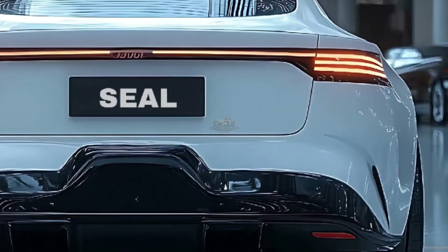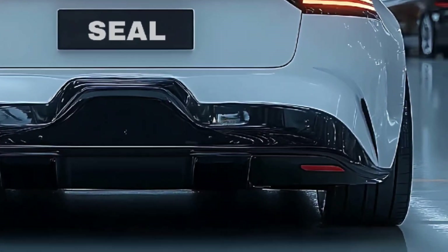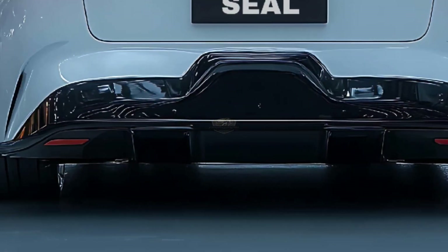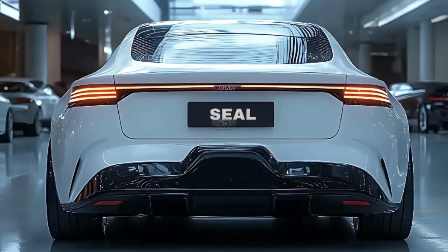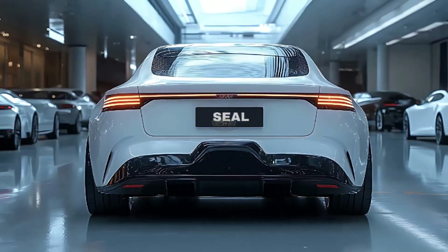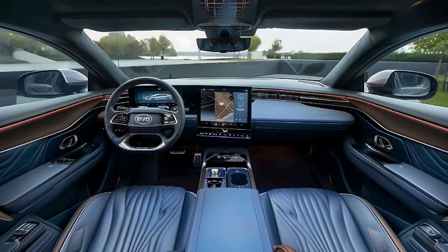Arriving in Australia possibly before the end of the year, the updated BYD Seal is still built on the e-Platform 3.0 Evo of the existing vehicle, but now has two battery options: a new 80.6 kilowatt-hour power pack that replaces the original 82.5 kilowatt-hour battery, and a 61.4 kilowatt-hour alternative.